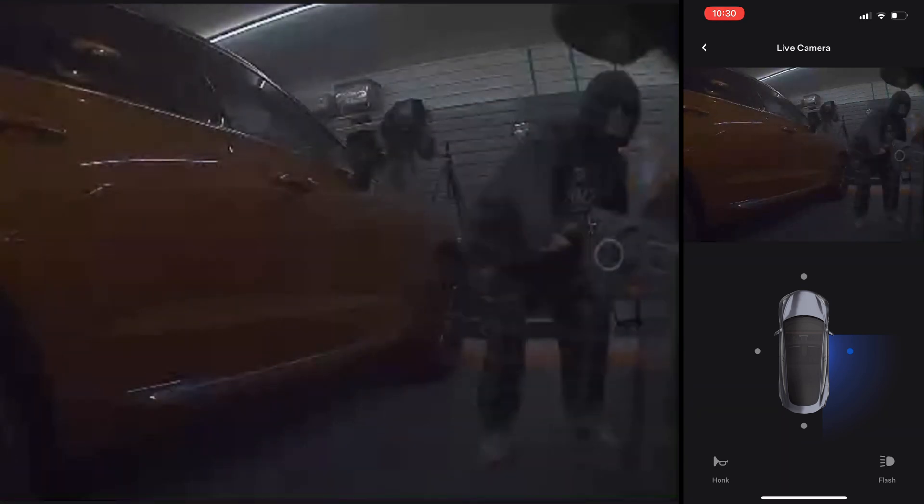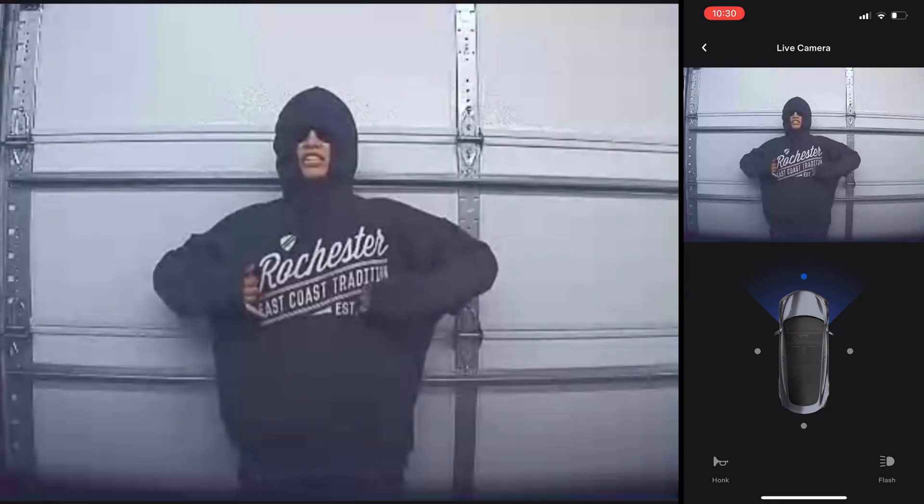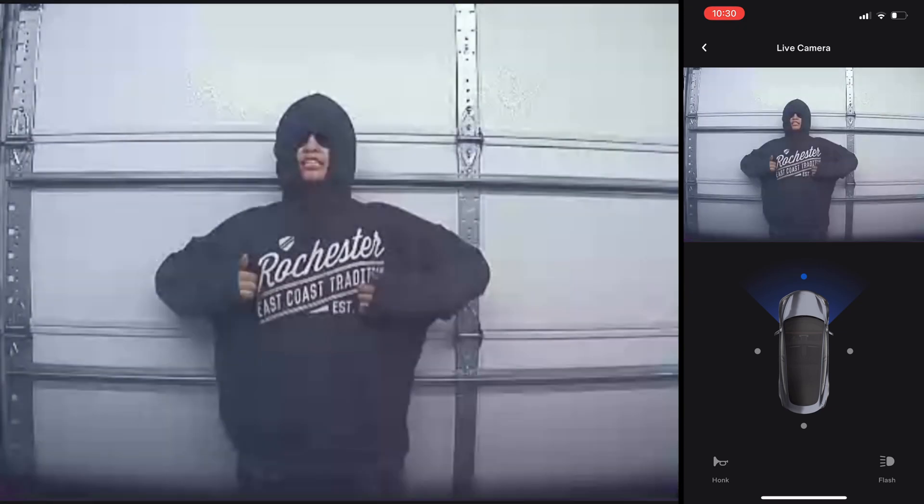If you do have the speaker, the phone app will let you talk through the car's speaker — it's converted into a robotic voice. Sadly I can't show you this, but hopefully in a future video I will get the speaker installed and demonstrated. And that wraps up today's short video on System Update 2021.36.8. Thanks for watching and Happy Halloween!